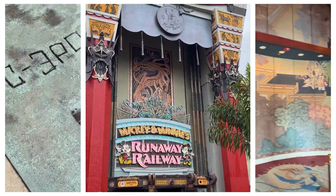Lunchtime! We headed over to Commissary Lane and accidentally found the ABC Commissary. This was a great spot for a quick bite and the food was really good and delivered quite a value for the price charged. Definitely better than most of the other parks. Those fish tacos were delicious.